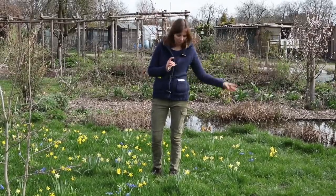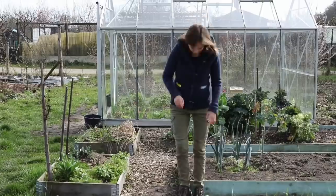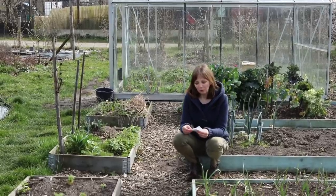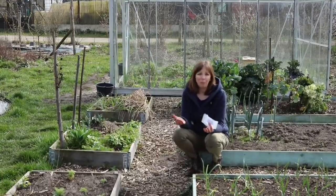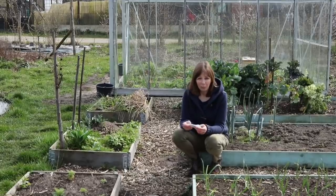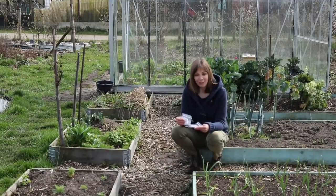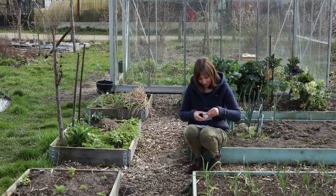Last year one of my goals was tomato related — I did a trial of different cherry tomato varieties in our greenhouse. This year I have two tomato-related goals that are a bit different. I'll be continuing the greenhouse trial, but I also want to try growing new varieties outside. Because we live in a quite rainy climate, growing tomatoes outside is challenging — they often succumb to blight, which is the biggest problem here. So I searched online for varieties that are resistant or at least very tolerant of blight, and I found five that I want to try.